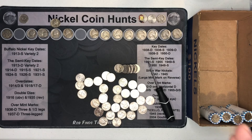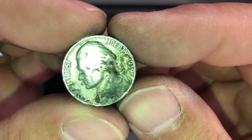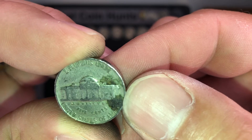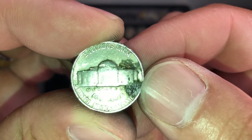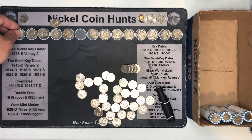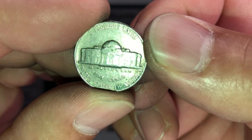Same roll, and we have our first 30s Jefferson of the box — a 1939. Could we get a key date? I don't think that gunk is covering up a mint mark — I'll clean it off, but that would have been awesome to get my first key date nickel coin roll hunting. Still, 30s counts for some points. Got another find near the end of the roll — a 1957 out of Denver.